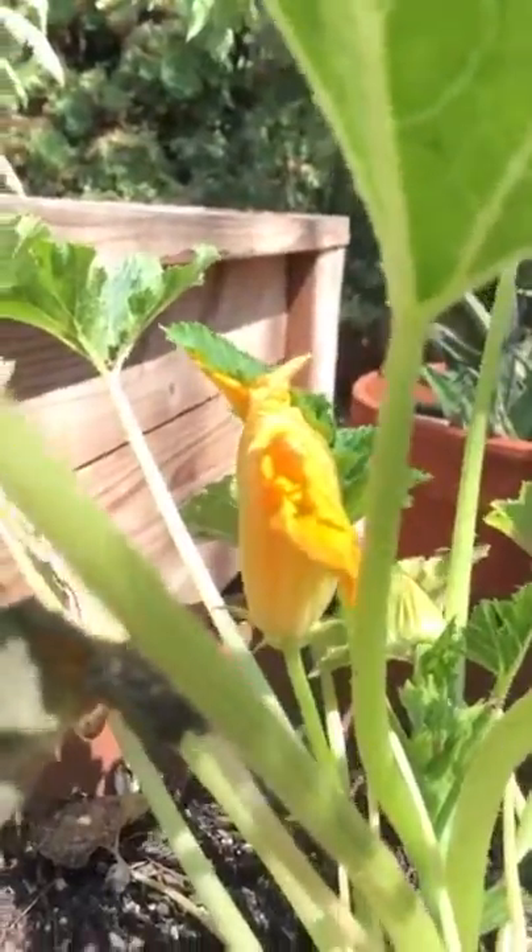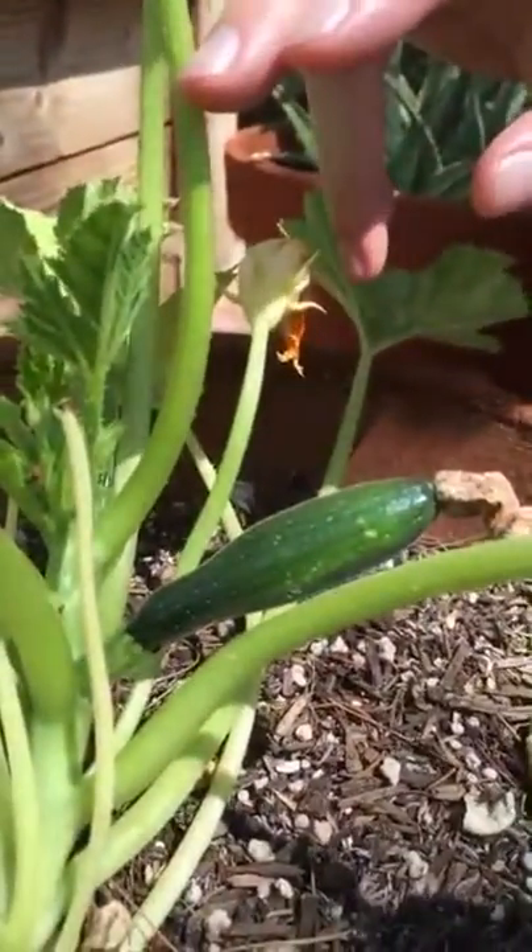And right over here we have zucchini. Here's a pretty zucchini blossom, and here's our first little baby zucchini.